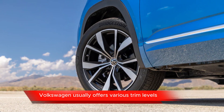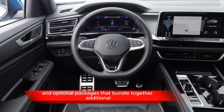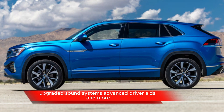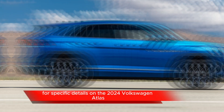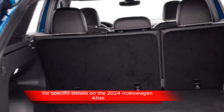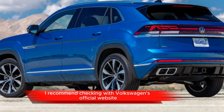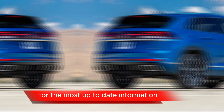Optional packages: Volkswagen usually offers various trim levels and optional packages that bundle together additional features like upgraded wheels, upgraded sound systems, advanced driver aids, and more. For specific details on the 2024 Volkswagen Atlas Cross Sport, I recommend checking Volkswagen's official website or contacting a Volkswagen dealership for the most up-to-date information.